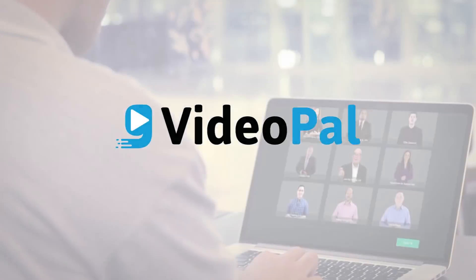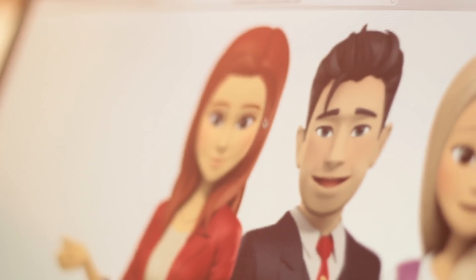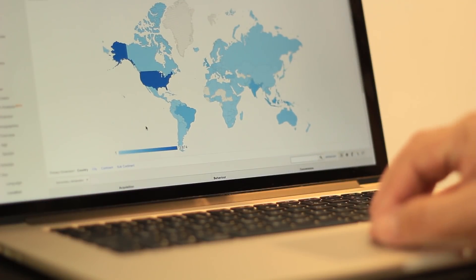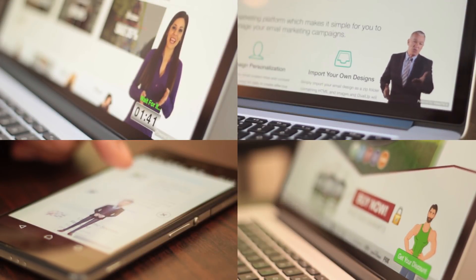Introducing VideoPal — a cutting-edge app that harnesses the power of video animation and state-of-the-art, lifelike text-to-speech technology in a way that's never been done before. So you can get the most from your site traffic to get higher results. And it will even let you leverage content on other people's sites.